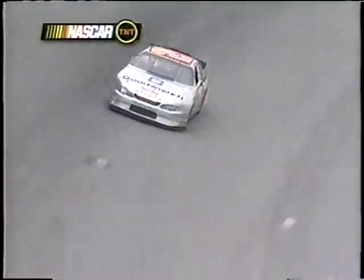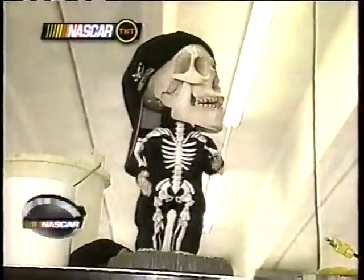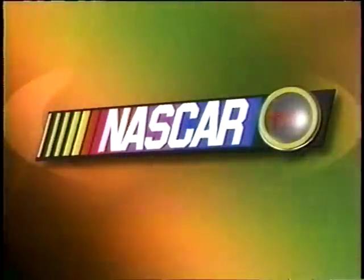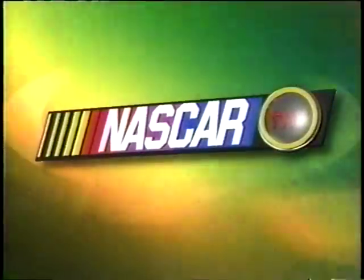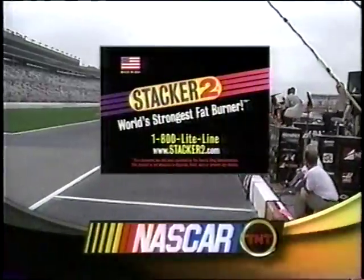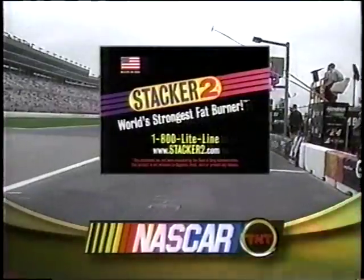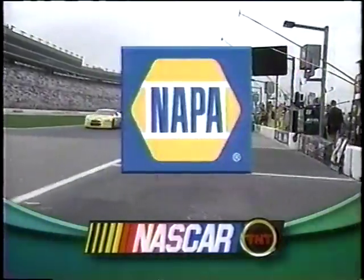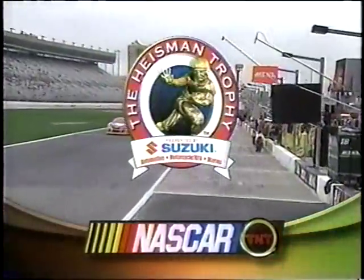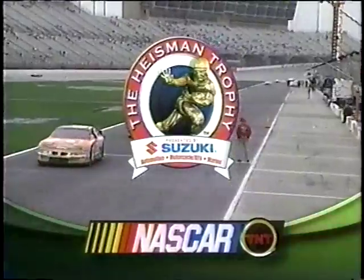It's NASCAR Winston Cup final practice from Atlanta Motor Speedway. Happy hour from Atlanta Motor Speedway on TNT is brought to you by Stacker Two, the world's strongest fat burner — burn fat, crush cravings, and supercharge your energy — by NAPA Auto Parts, NAPA, we keep America running, and by Suzuki, maker of innovative motorcycles and all-terrain vehicles and proud sponsor of the Heisman Trophy Award.